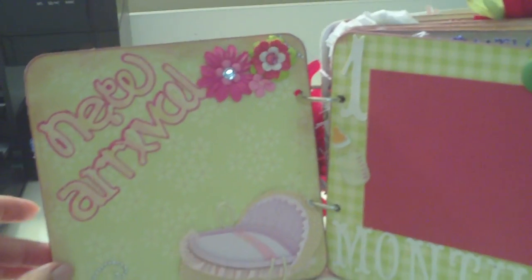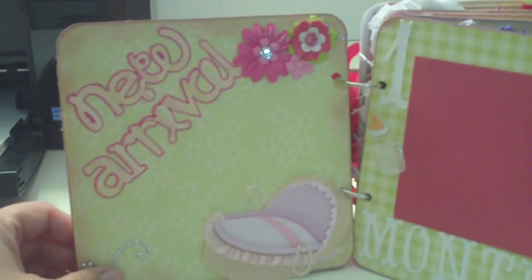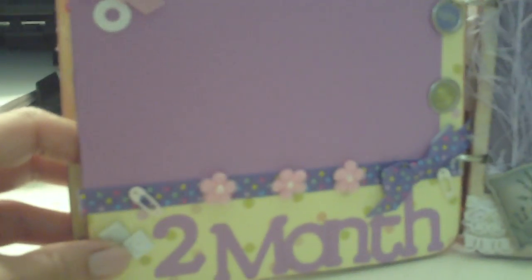It is by month, so she has a page per month. She could put a picture in each page. This is for the arrival day. And this is the first month, so she could put a picture there when she turned one month. And as well as here, the second month. Let's see some detail — some little ABC blocks and clothes pins and cute little baby stuff.